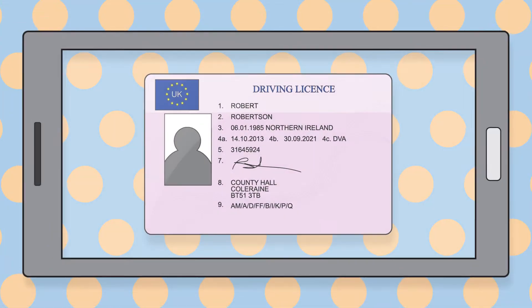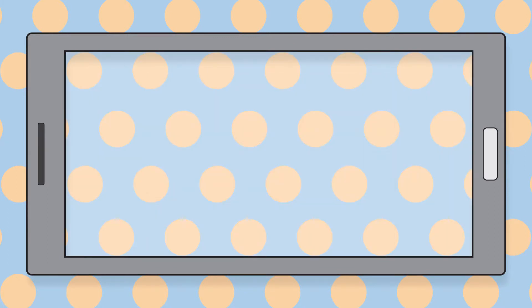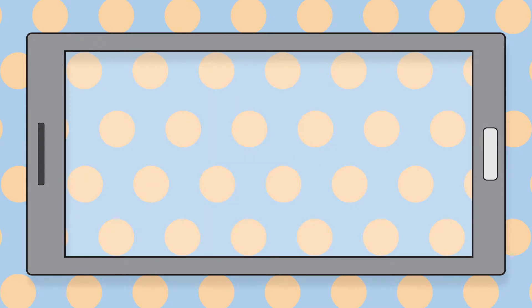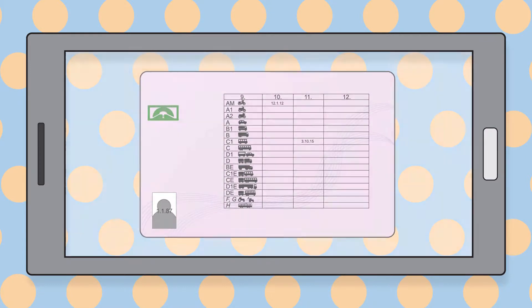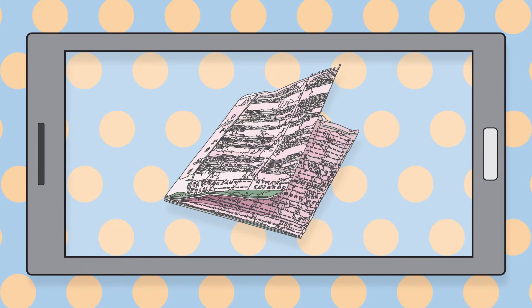If you hold a Northern Ireland driving licence, then you may need to send in a picture of the front and back of the card section of your licence as well as the front of the counterpart section. If you have a European or international driving licence, we might need a picture of the front and the back of the card section. For an old-style paper licence, we may need a picture of the front and back showing all of the details.